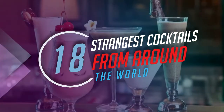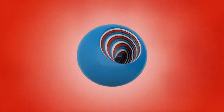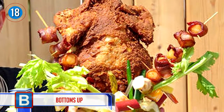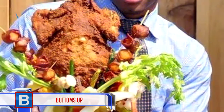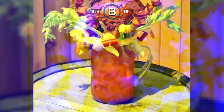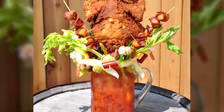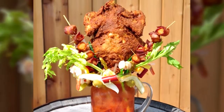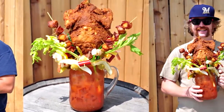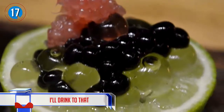18 strangest cocktails from around the world. Number 18 — bottoms up! It might be a bit tricky with this Chicken Fried Bloody Mary, which is the creation of Sobelman's Pub and Grill in Milwaukee. This concoction will set you back $50, and although that sounds hectic, have a look at what you'll get: 80 ounces of Bloody Mary garnished with regular Bloody Mary ingredients plus pickles, cheese, sausage, olives, prawns, asparagus, onions, lemon, mushrooms, and jalapeño.